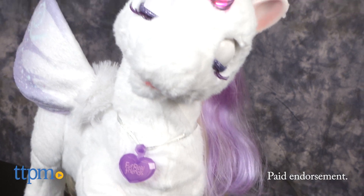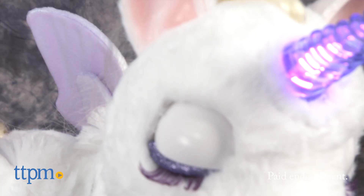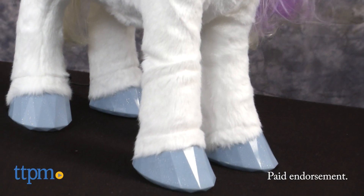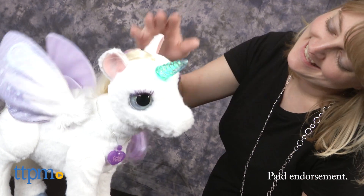Star Lily features 100 plus sound and motion combinations including fluttering wings, a moving head, opening and closing eyes, and a moving front hoof. There are sensors around Star Lily's face, back, and horn that allow the unicorn to respond to touch.